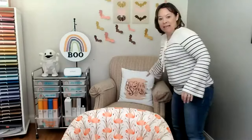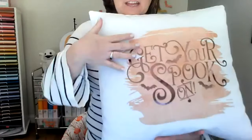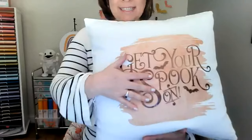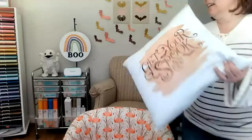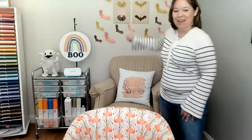Let me show you a pillow I made as an example. It's a Cricut pillow cover where I used infusible ink for the splash of color on the top, and then heat transfer vinyl for the sparkly 'Get Your Spook On' text. I used both methods — infusible ink and shimmer heat transfer vinyl together. On the canvas, you could use iron-on vinyl, permanent vinyl, or even temporary vinyl and swap out seasonal designs.